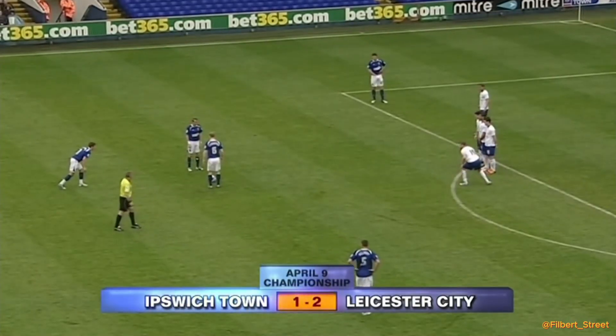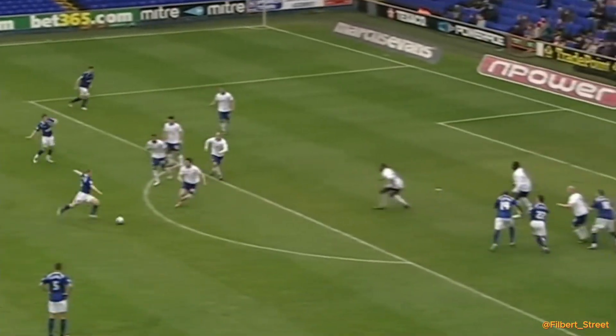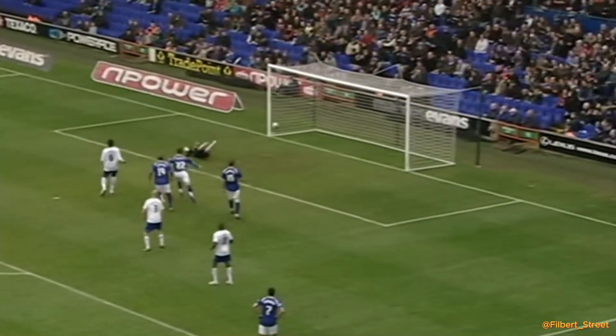Several options here for Ipswich Town. What have they been doing on the practice ground? Well, that's nicely worked, and it's a shot there which is just tipped aside. It was Ledmitter, and it's a decent save from Schmeichel.